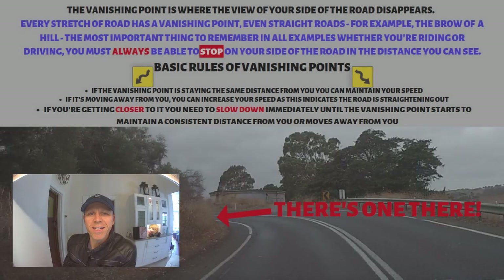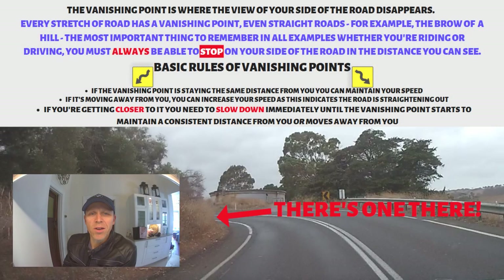Hi team, thanks for tuning in. This is Rider Skills. I'm Neil, your host on today's hints and tips on vanishing points. It also gives me a chance to introduce twittism and, if you like, twattism.